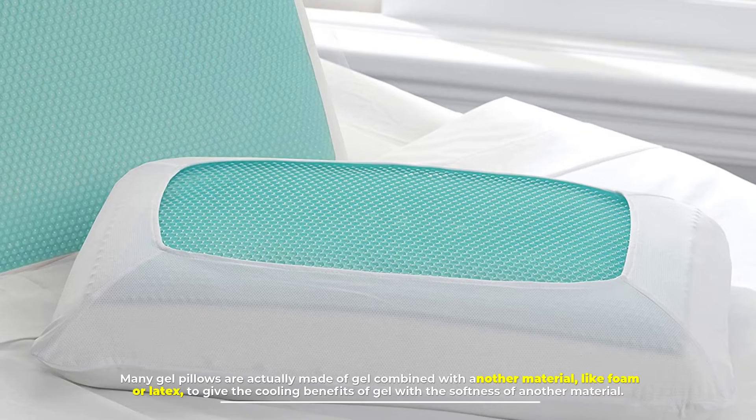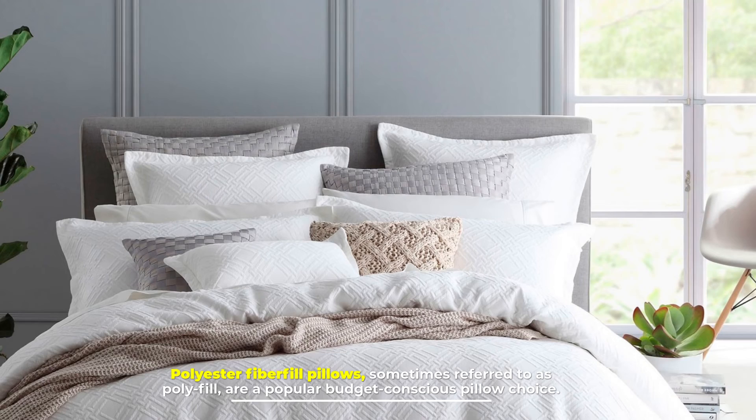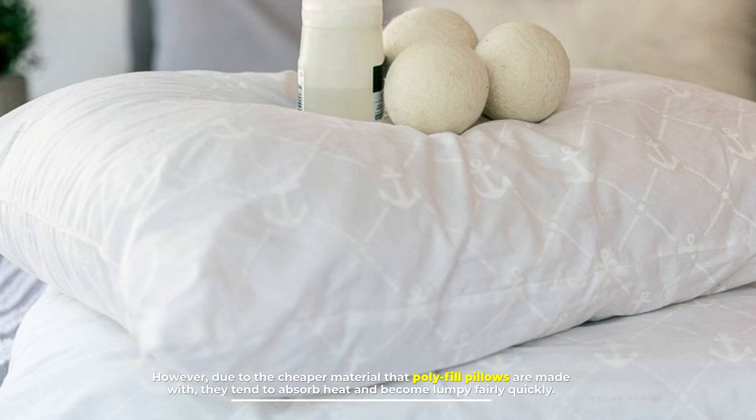Number 10: Polyester pillow. Polyester fiberfill pillows, sometimes referred to as polyfill, are a popular budget-conscious pillow choice. However, due to the cheaper material that polyfill pillows are made with, they tend to absorb heat and become lumpy fairly quickly.